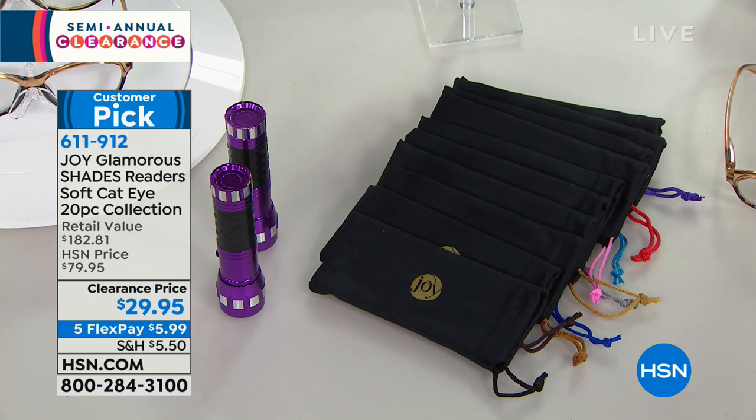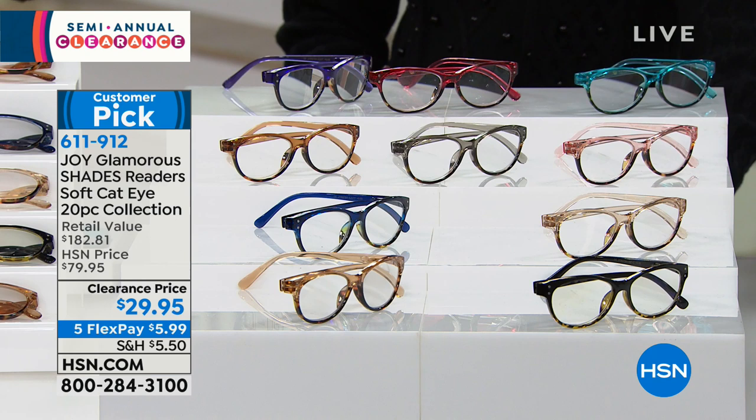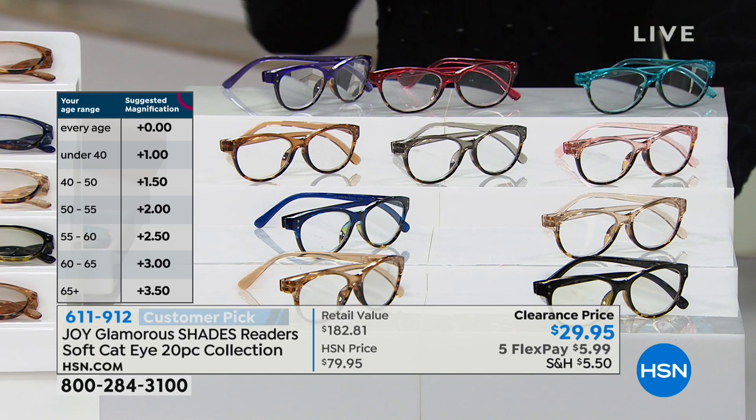Right now we have all magnifications. Zero is sold out, but we have the 1.0, 1.5, 2.0, 2.5, 3.0, and 3.5 magnification.